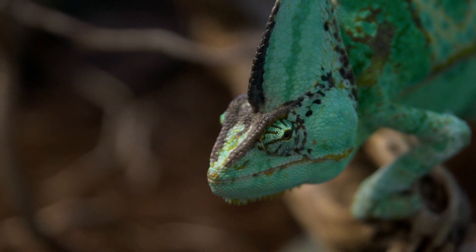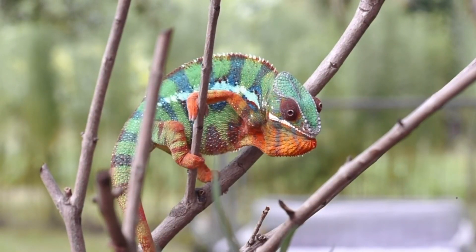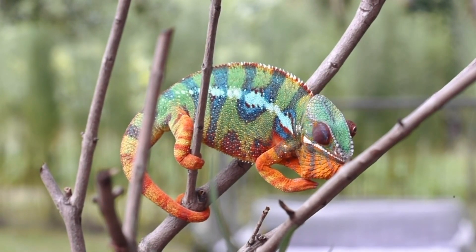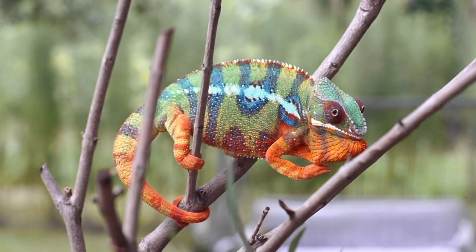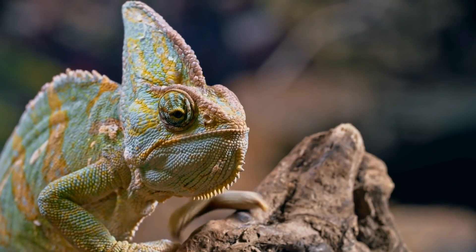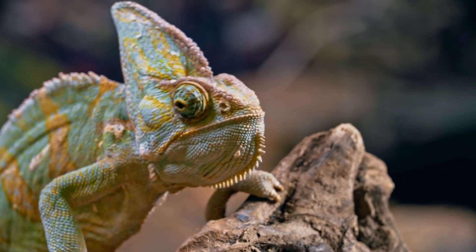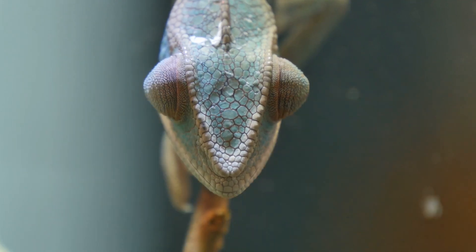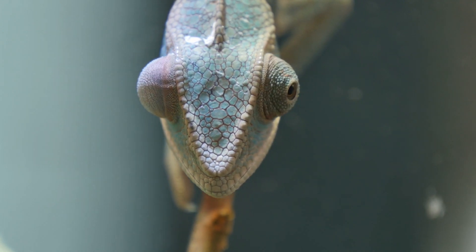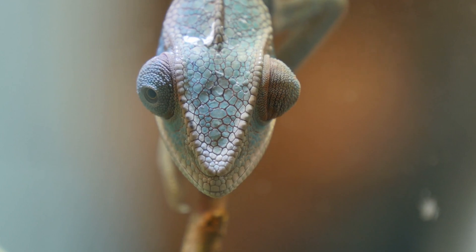Meet the chameleon, nature's master of disguise. When you think of chameleons you might picture them changing colors to blend in, but that's just the tip of the iceberg. Chameleons change color for various reasons including their mood, temperature, and even to communicate with other chameleons. Imagine if you could change your outfit just by thinking about it. But there's more to these creatures than just color changing.